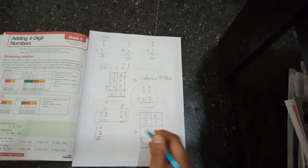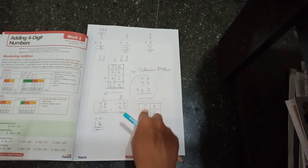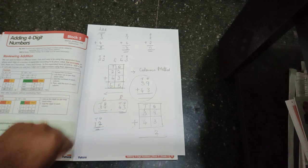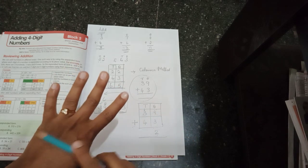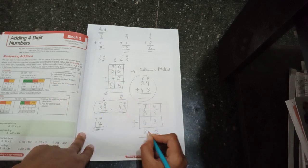Now in the tens place I have three numbers to add, not just two, because of the carry over. Keep one in your mind, then three on your fingers: after one — two, three, four. Keep four in your mind and four on your fingers: after four — five, six, seven, eight. Eight is the answer in tens place.